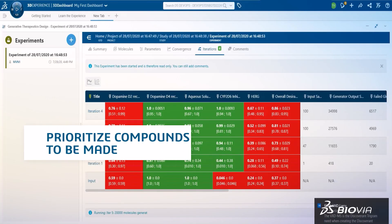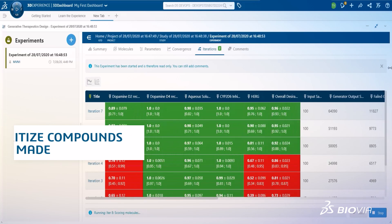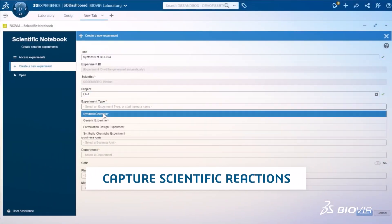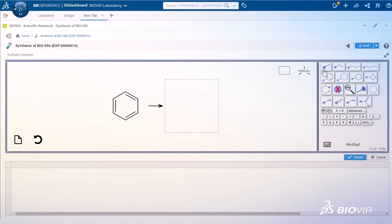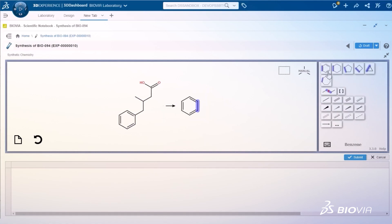Dr. Green selects the best virtual molecules to make based on activity and synthesizability, saving years of work and research time. Synthetic chemists seamlessly capture and record reactions in Biovia Scientific Notebook for synthesizing selected compounds. Published reactions and commercially available chemicals are all inputs for the retrosynthetic models.